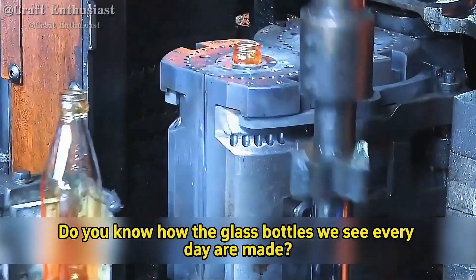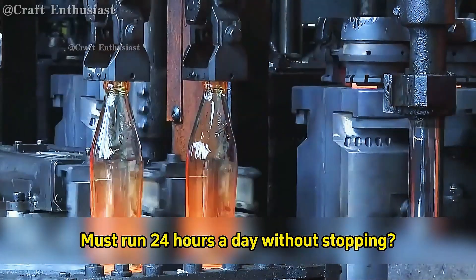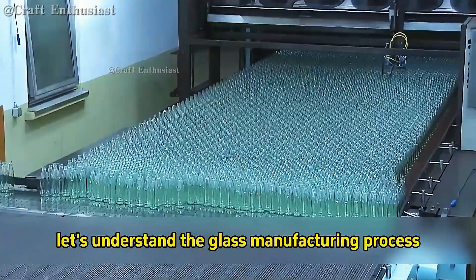Do you know how the glass bottles we see every day are made? Why is it said that glass factory machines must run 24 hours a day without stopping? First, let's understand the glass manufacturing process.